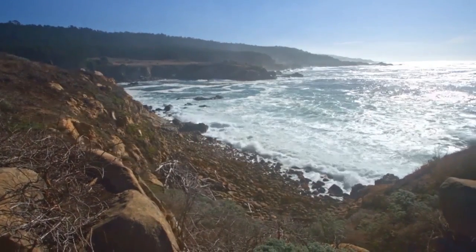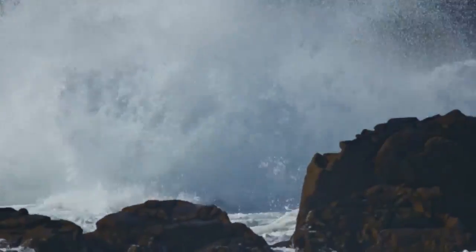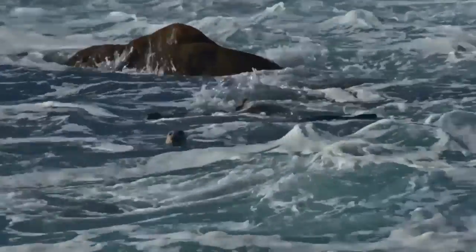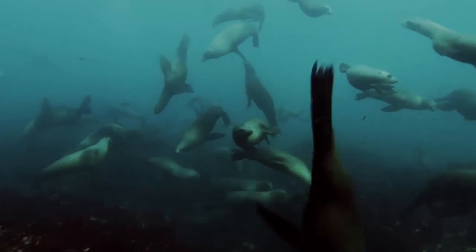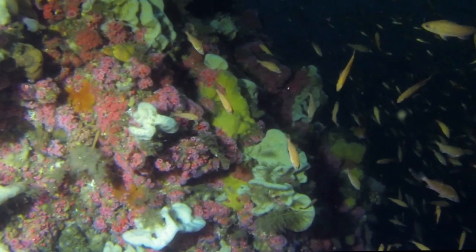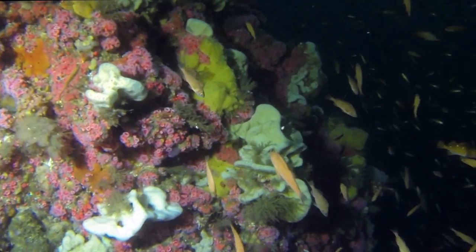The upwelling water originates offshore Point Arena, and it's deep water that's brought to the surface. When the wind pushes it up against Point Arena, it hits that landmass and gets pushed south into the sanctuaries. This, according to Maria Brown, who's the superintendent of the Gulf of the Farallones National Marine Sanctuary, she also said that this water is full of nutrients.